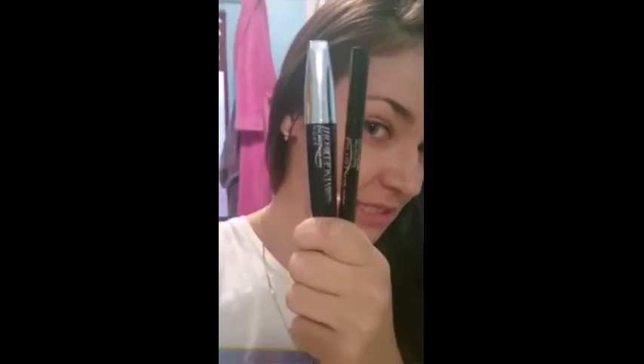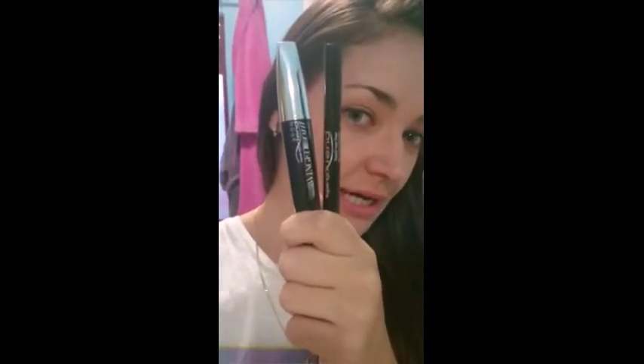Hi guys, me again. I just thought I'd do a quick review on my Avon stuff I received today — my Avon mascara and my double extend liquid liner. They're perfect in every way they could possibly be. I'm very lucky to have received these. I actually needed a new mascara so this was perfect timing for me.